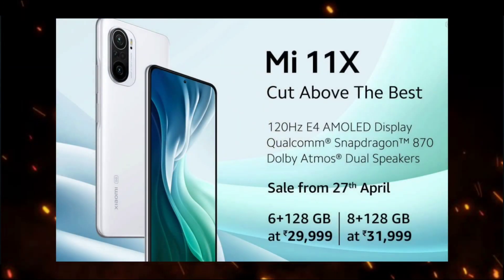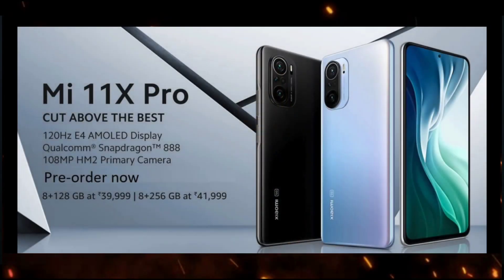You can choose the 6GB RAM and 128GB storage variant, or the 8GB RAM and 128GB storage variant. There is also an 8GB RAM and 256GB storage option. The top variant leaves you at around 42,000 rupees, offering good value for the price.